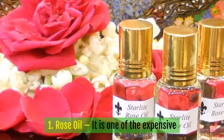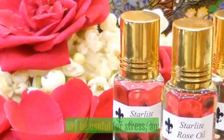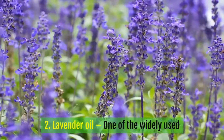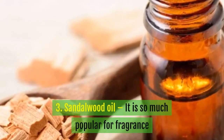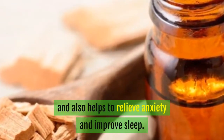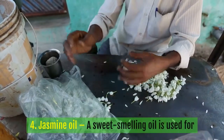1. Rose oil: it is one of the most expensive oils, known for its soothing floral fragrance that may be useful for stress and anxiety. 2. Lavender oil: one of the most widely used essential oils, specifically to relieve insomnia. 3. Sandalwood oil: popular for its fragrance and also helps to relieve anxiety and improve sleep.